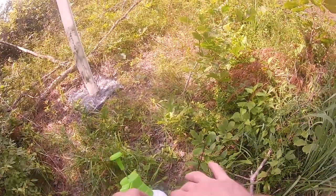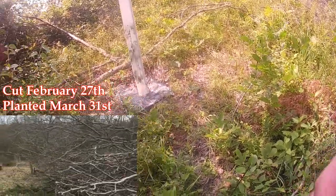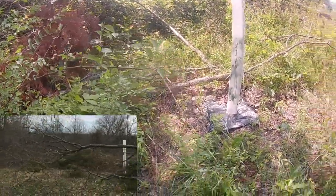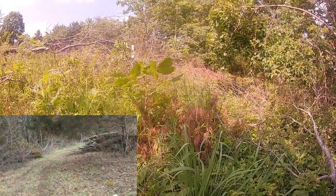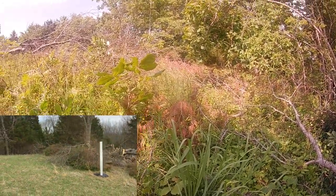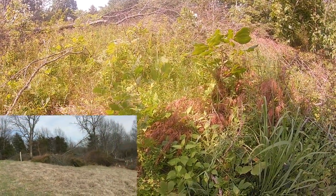This was another spot I selectively cut. I cut most of everything in here, but there are some oak trees that I left — like here's a red oak here, and there's another red oak over there, another oak tree — but there's tons of hickory trees in here.